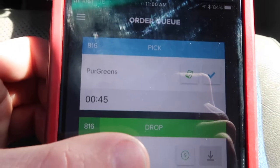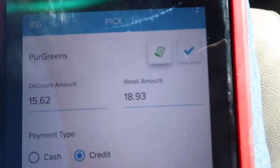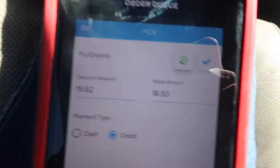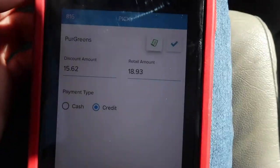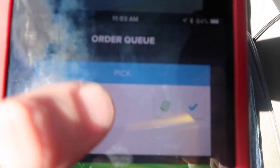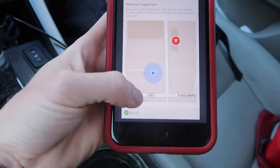First delivery is Pure Greens. So this is what it looks like on the app. That's the discounted price and that's the retail amount — this is the price we sell to the customer, and this is Delivery Dudes' discounted price that we get it for because we've got to make money. This might change when we get to the restaurant. I'm pretty much directionally challenged and have to use GPS for everything — luckily within the app you can click right here and it shows the GPS location.